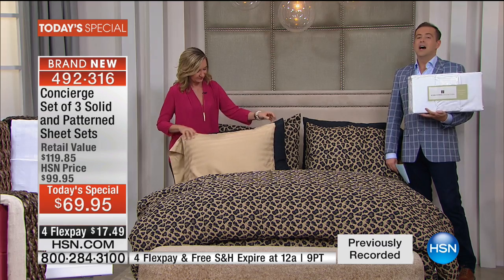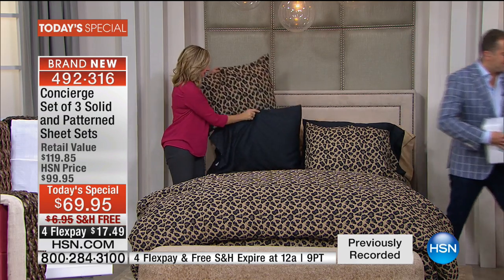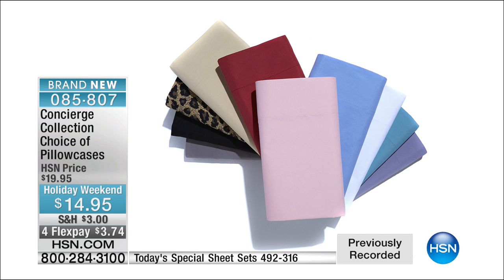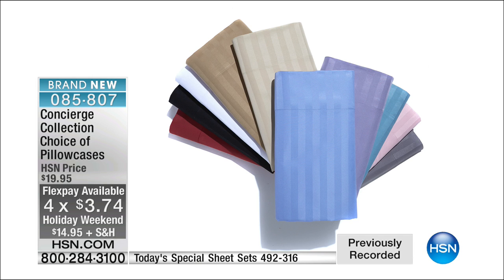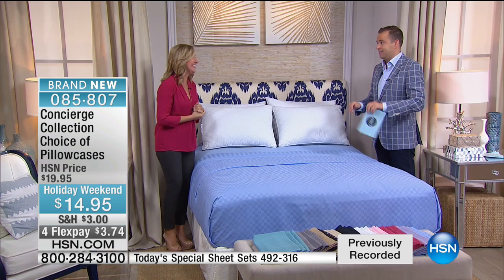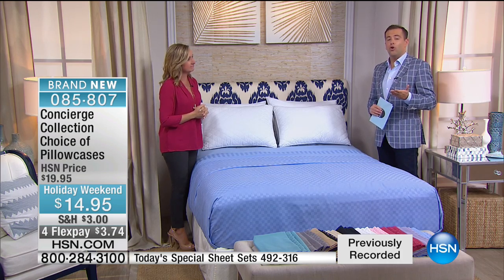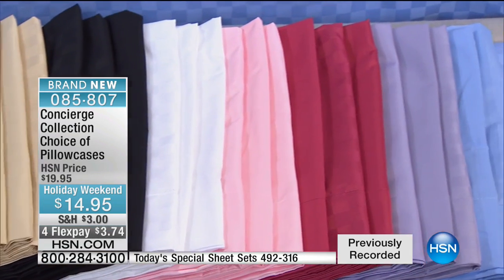We want to talk about the matching pillowcases — great for layering colors. You can really switch out the look. You get them on four FlexPay, so it's $3 and change to add extra pillowcases to your today's special. We never reorder them and never bring them back in stock, so the reason to order now is it's unlikely you can come back in two weeks. You can choose when you call: solid, stripe, or dobby check. For the money and the value, it makes sense to do it.